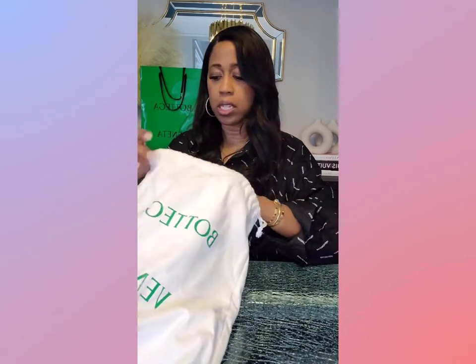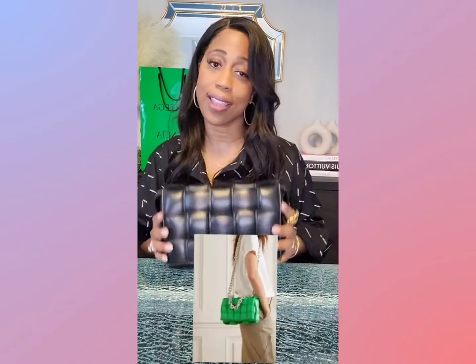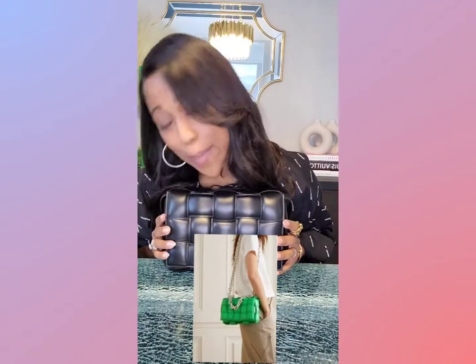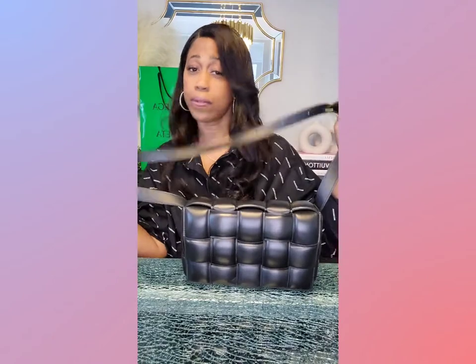Let me show you — so this is her. She's beautiful. And those bags — the pouch comes with a chain, and this comes with a chain as well. I did not get the chain. I'm sorry to disappoint you ladies who are obsessed with the chain. I got the leather strap, and there's a reason.